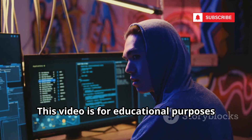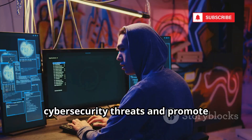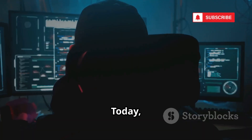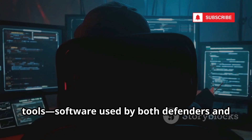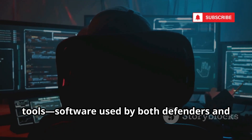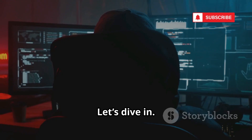This video is for educational purposes only, to raise awareness about cybersecurity threats and promote responsible internet use. Today, we're pulling back the curtain on the dark web's most powerful hacking tools — software used by both defenders and attackers in the digital arms race of 2025. Let's dive in.